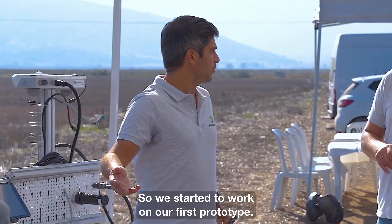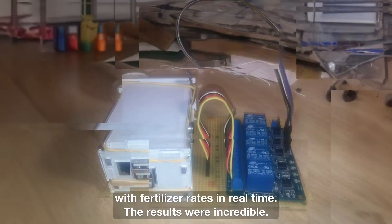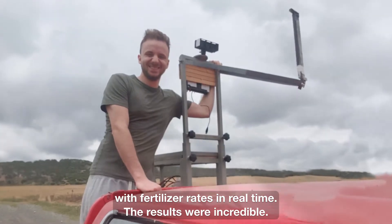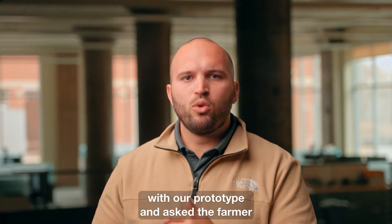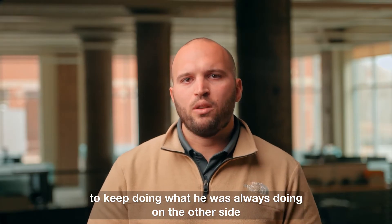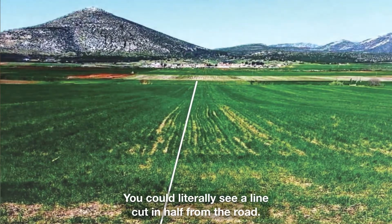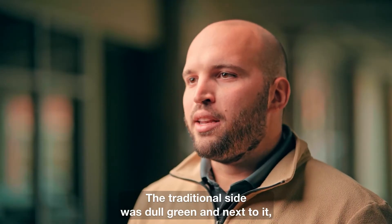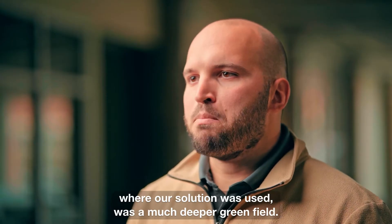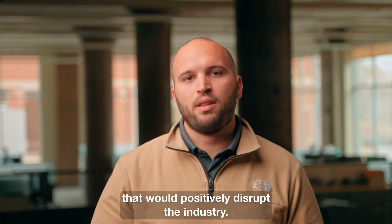So we started to work on our first prototype. It was a tractor-cab-mounted device that was correlating canopy data with fertilizer rates in real time. The results were incredible. In one field, we worked one half of the land with our prototype and asked the farmer to keep doing what he was always doing on the other side with traditional farming techniques and processes. The field looked like a before and after photo — you could literally see a line cut in half from the road. The traditional side was dull green, and next to it, where our solution was used, was a much deeper green field. This was the a-ha moment, where we knew that our idea could be a serious and scalable business that would positively disrupt the industry.